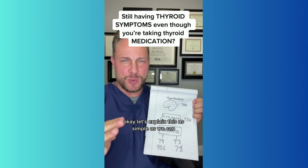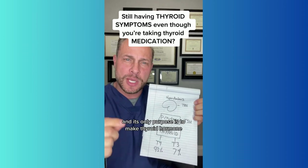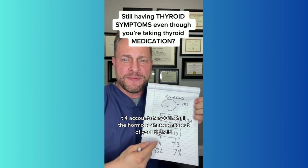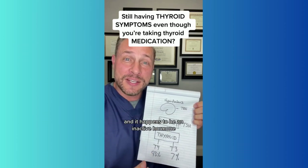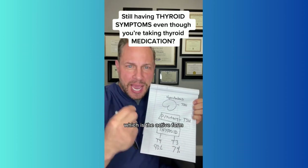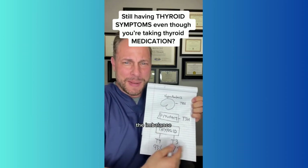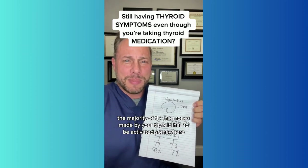Let's explain this as simply as we can. Your thyroid is a factory and its only purpose is to make thyroid hormone, which is T4 and T3. T4 accounts for 93% of all the hormone that comes out of your thyroid, and it happens to be an inactive hormone — it won't turn on any cells yet. Then there's T3, which is the active form; it's ready to go and will turn on your cells. But the problem here — the imbalance — is that the majority of the hormone made by your thyroid has to be activated somewhere.